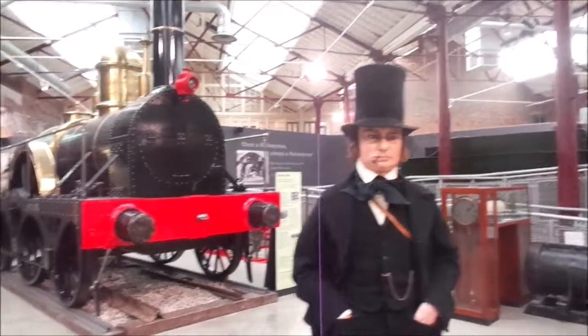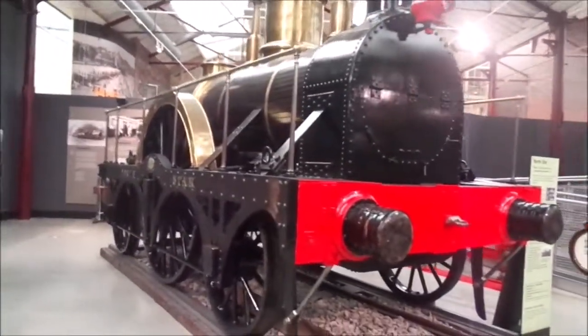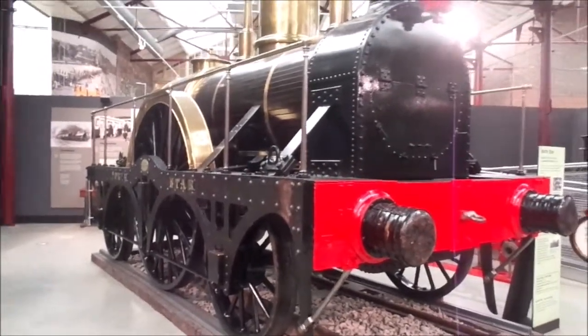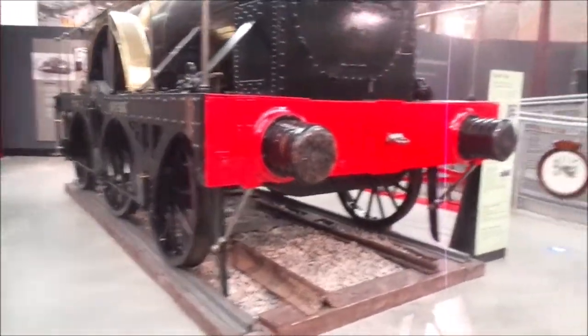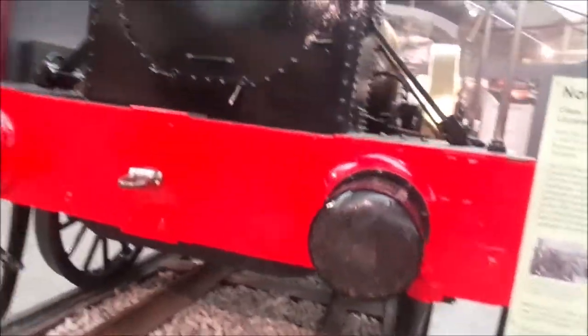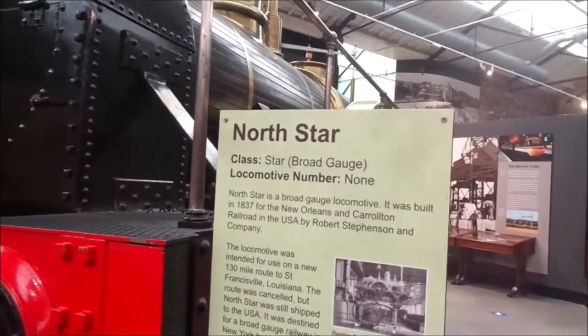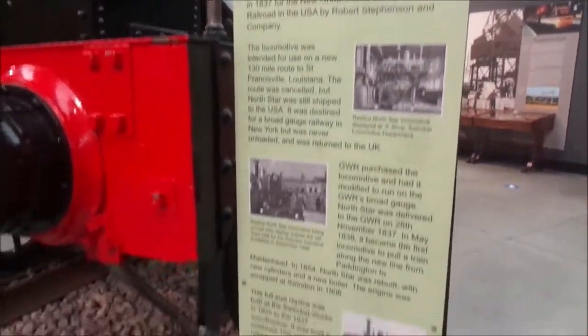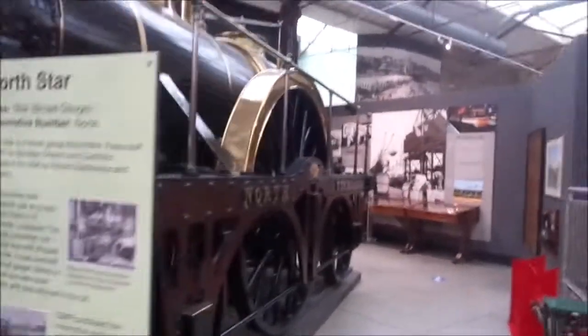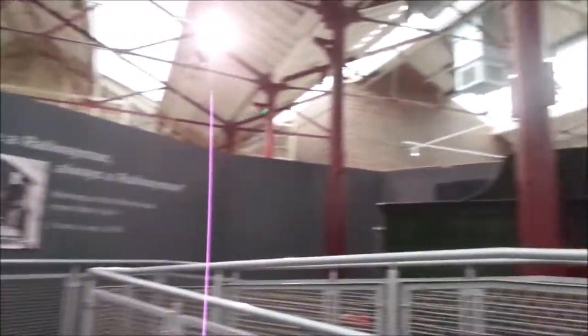Here's Brunel. Here's an amazing replica of the North Star - one of the old broad gauge locos on the GWR. Originally built by Robert Stephenson and later bought by GWR and modified to run on broad gauge. And if you're not lucky enough to have Archie with you telling you as you go along, they do have a lot of information around the museum. It's a brilliantly laid out museum, I must say.